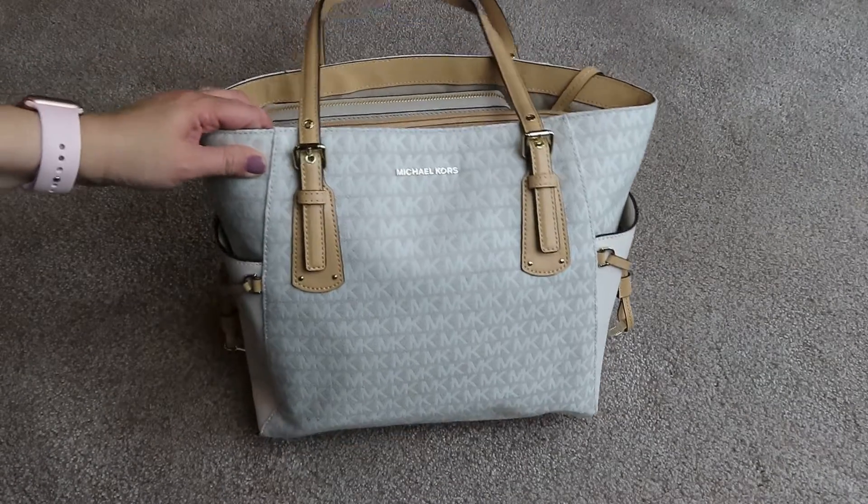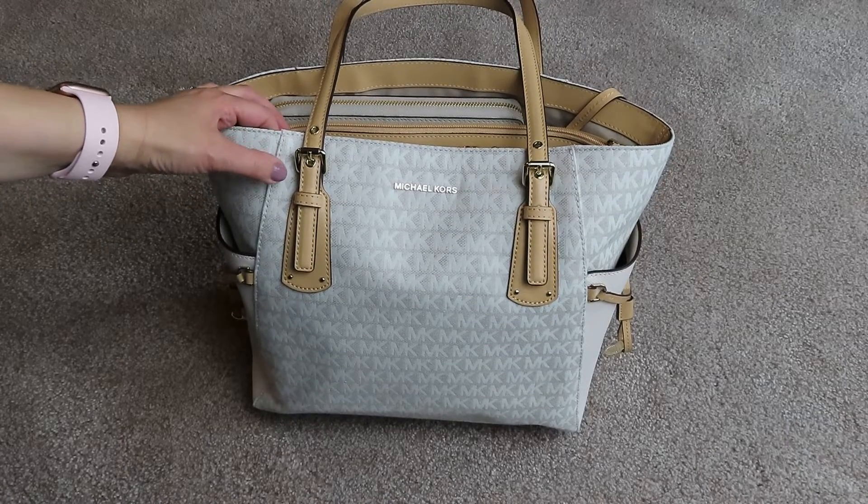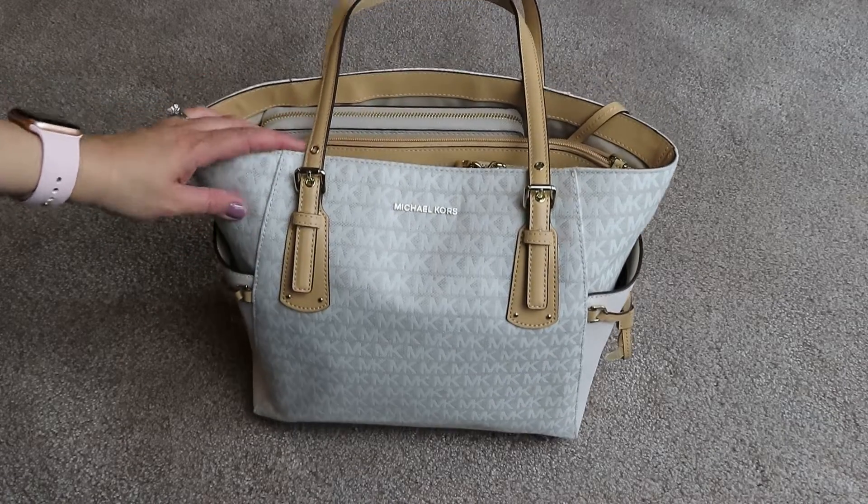Hi everyone, welcome back to my channel. Today I'm going to show you my Michael Kors Voyager Tote. This is in the color natural and I think it's called light cream on the side.